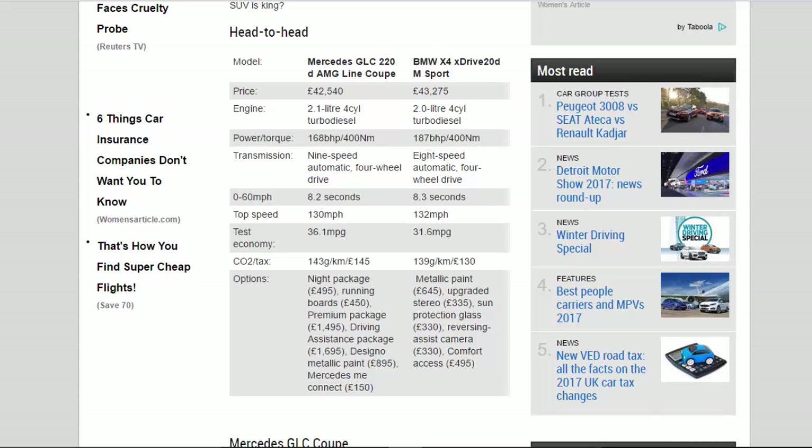0-60mph: 8.2 seconds versus 8.3 seconds. Top speed: 130mph versus 132mph. Test economy: 36.1mpg versus 31.6mpg.